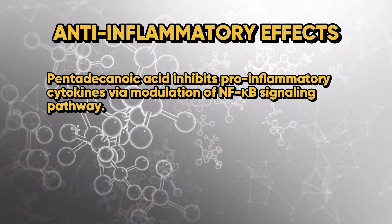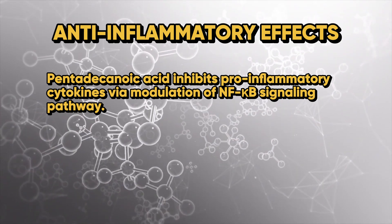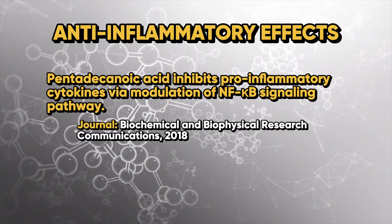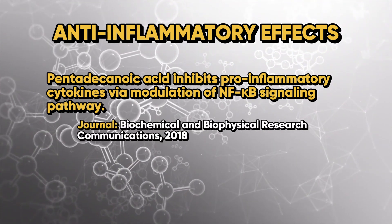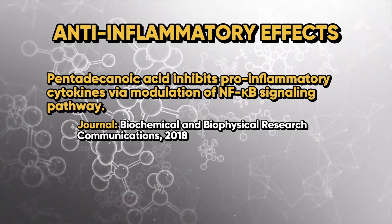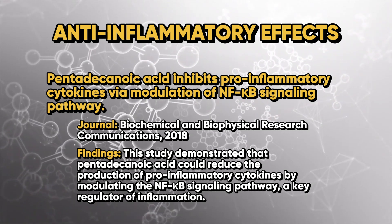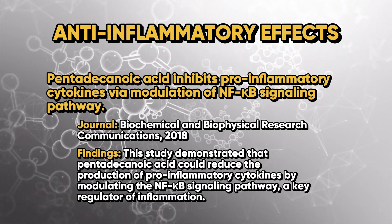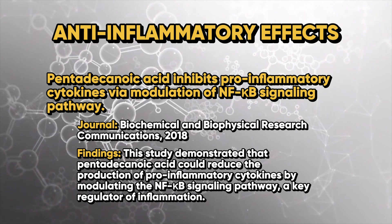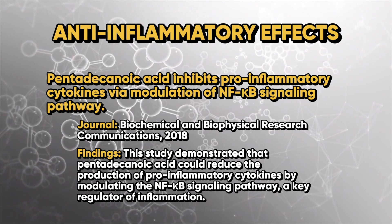Looking at the anti-inflammatory effects, pentadecanoic acid inhibits pro-inflammatory cytokines via modulation of NF-kappa-B signaling pathways. A study in the Journal of Biochemical and Biophysical Research Communications in 2018 demonstrated that pentadecanoic acid could reduce the production of pro-inflammatory cytokines by modulating the NF-kappa-B signaling pathway, a key regulator of inflammation.